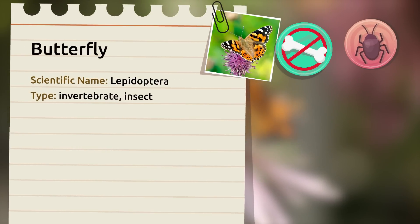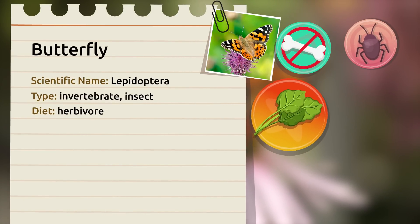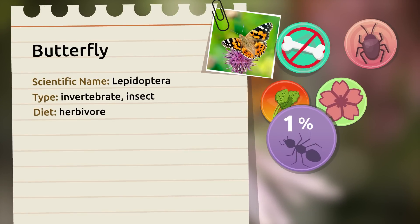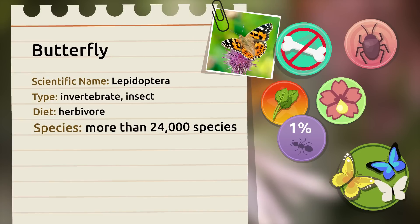Butterflies are invertebrate animals that belong to the insect group. 99% of butterfly species are herbivorous and feed on leaves and nectar. Only 1% of the species are carnivorous and feed on small insects.